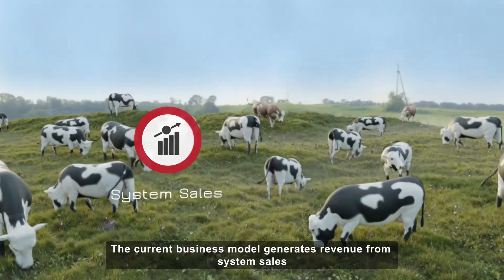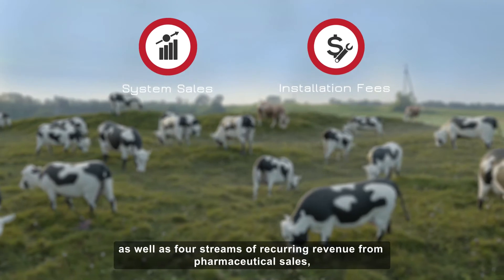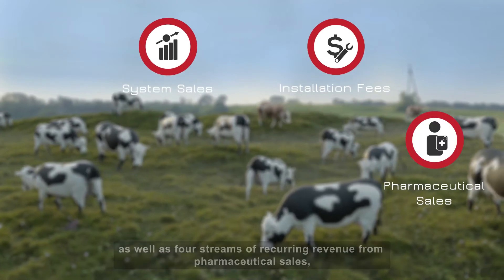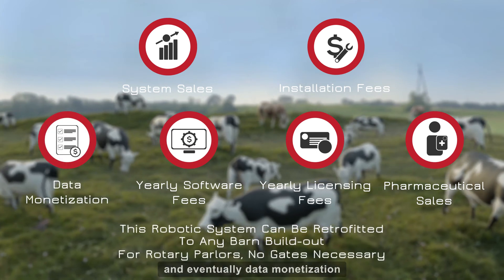The current business model generates revenue from system sales, installation fees, as well as four streams of recurring revenue from pharmaceutical sales, yearly licensing fees, yearly software fees, and eventually, data monetization.